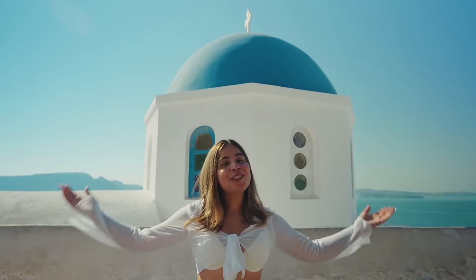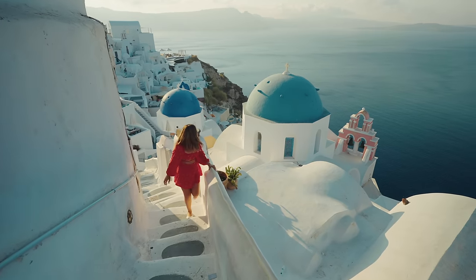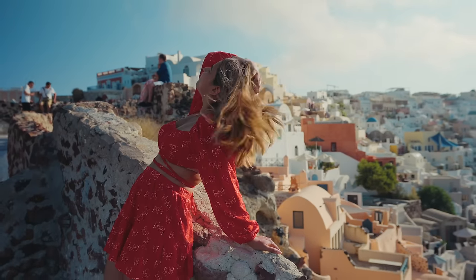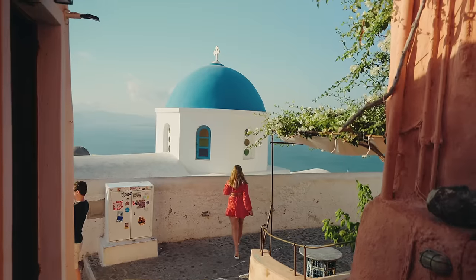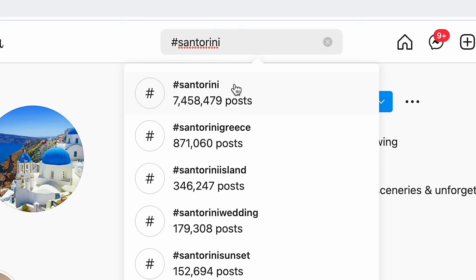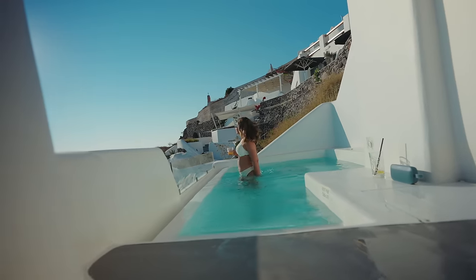Santorini. The blue domes, white washed buildings, beautiful churches, unforgettable sunsets. Talk to any avid traveler and they will say that this romantic and magical Greek island in the Aegean is on their bucket list to visit. It certainly was on mine. Because of this, my expectations were pretty high, so let's see if it's really as picturesque as you see in the photos all over the internet and if it's worth the hype.